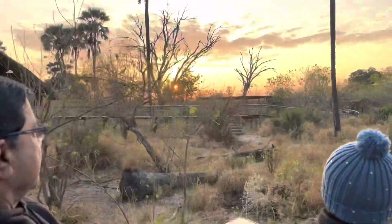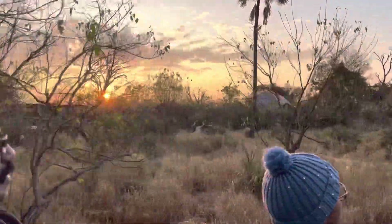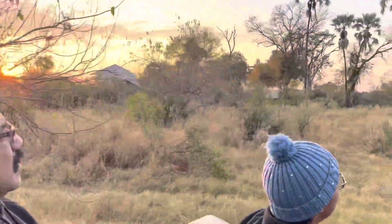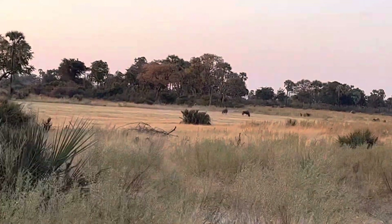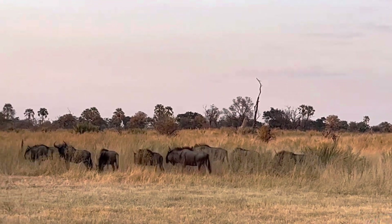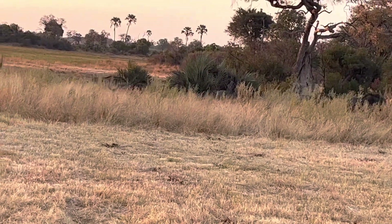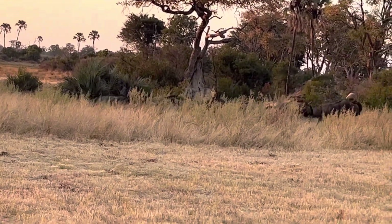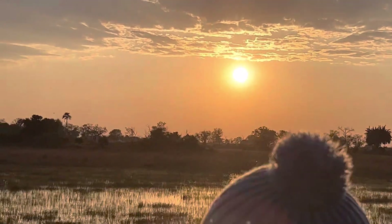I was so excited because I really wanted to see some lions — I had never seen a whole pride before. You can see our camp over there. Immediately when we got out of camp we could see some wildebeest — a whole group of them just walking around grazing, and some of them running. They ran like horses.